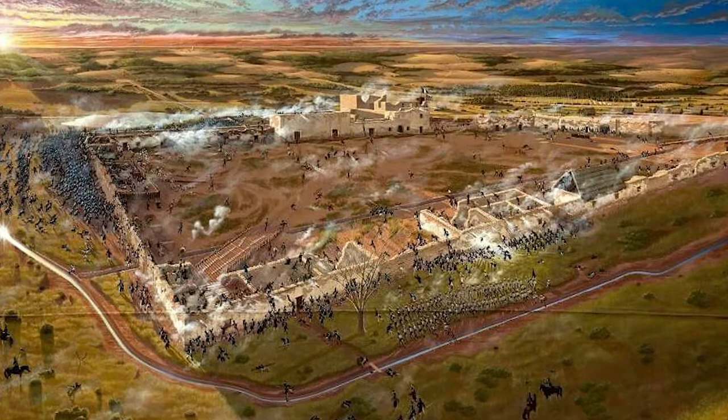My name is Mark Lemon, and what you're looking at is a 15 by 8 foot, or 120 square foot canvas that constitutes the world's largest painting that shows the entire battle of the Alamo. It took a year and two months to complete — 5,500 hours.